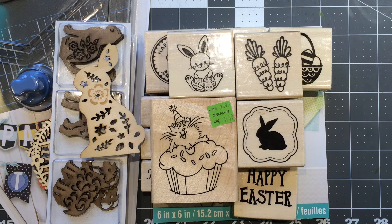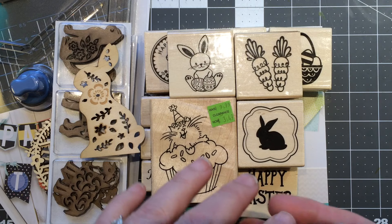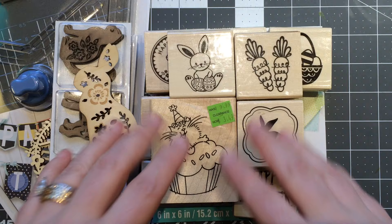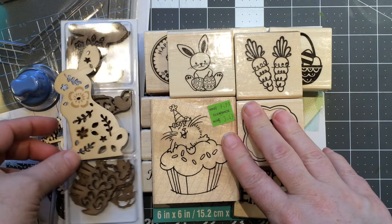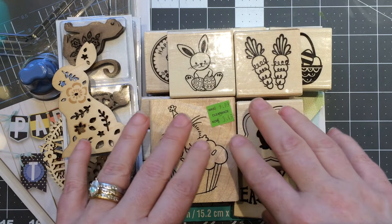Hi guys, Jill here and I have a haul video for this week. I shopped at quite a few stores — my usual Michaels, Joann's, Hobby Lobby, and Target. Target had a few cute things, but I always seem to find the best deals at Michael's, and they did a lot of discounts again this week.